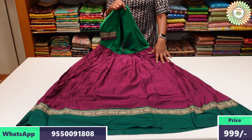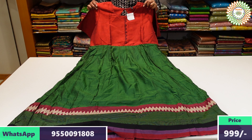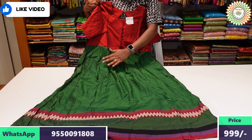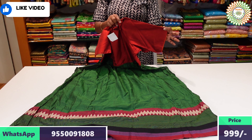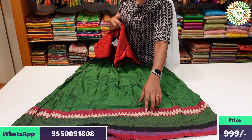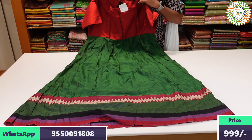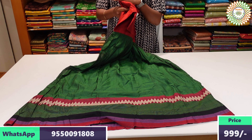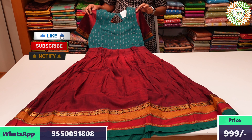These are also priced at 399 and 333. I have a gorgeous color combination to show you. The color combinations are varied and beautiful.